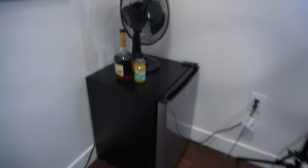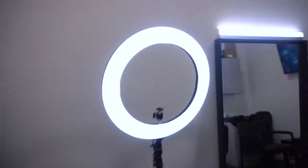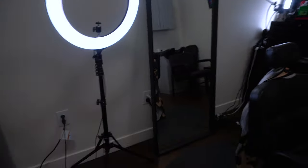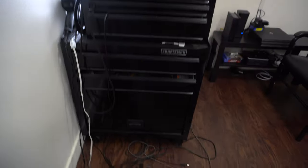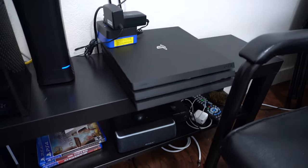Then I got my mini fridge — got the Hennessy going. I'm gonna have a whole full bar here soon, but you know, it's coming. Got the ring light, and this right here is my station.